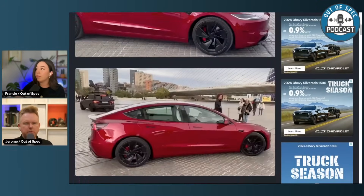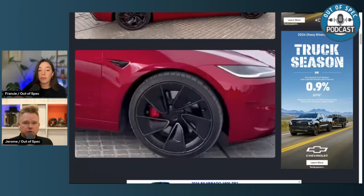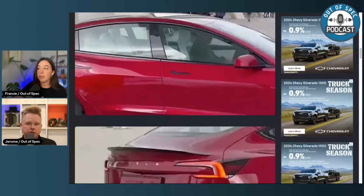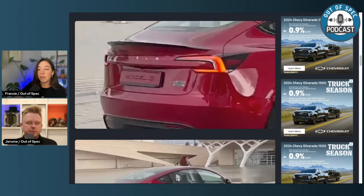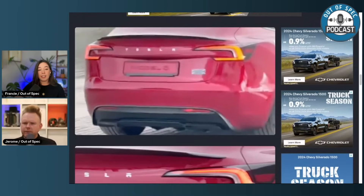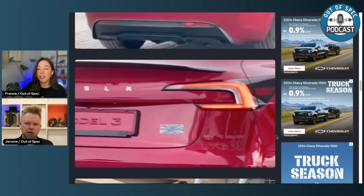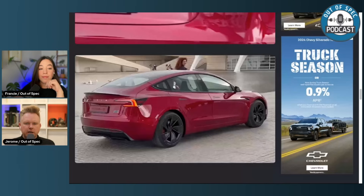The rear spoiler will be slightly more pronounced, but nothing crazy. However, it's the first time the performance variant actually gets dedicated panels, including the front bumper and the rear bumper. The previous generation Model 3 was just a regular Model 3 with a front spoiler and red brakes. So you can definitely tell if a car is a ludicrous performance. The ludicrous badge is really deserved because anything over 600 horsepower in a compact sedan is just ridiculous.